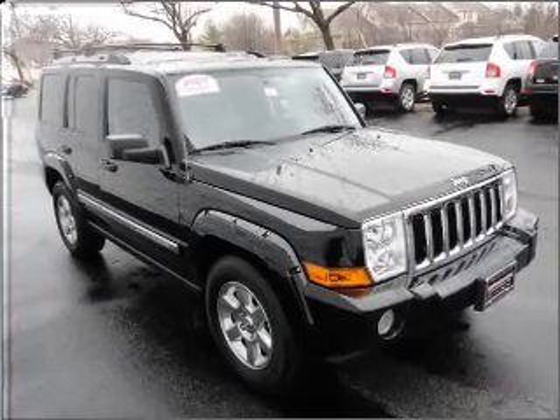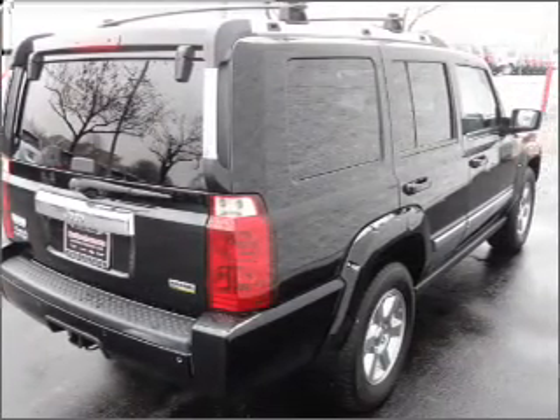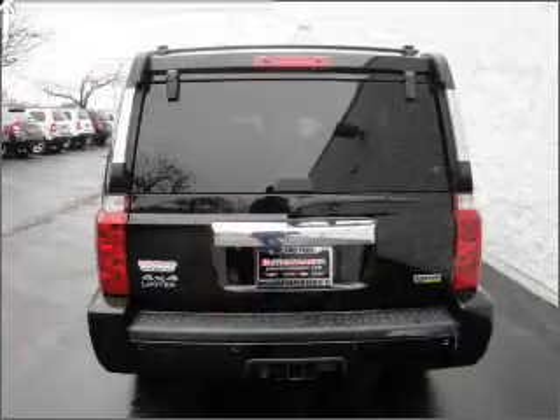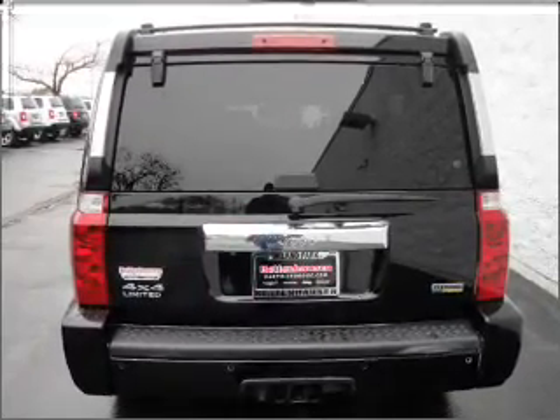Find your way easily with the included navigation system. Stand out from the crowd with premium wheels. Get advanced listening benefits from the premium sound system. The anti-lock braking system will keep you safe on the road.